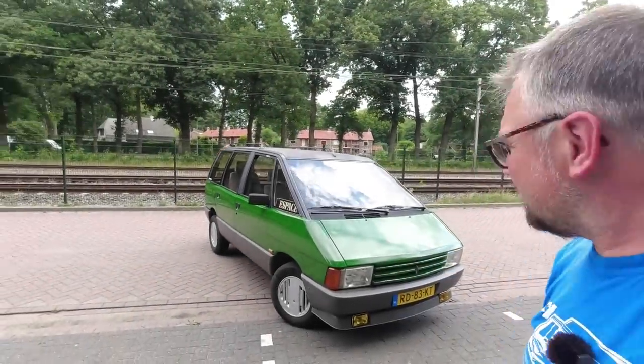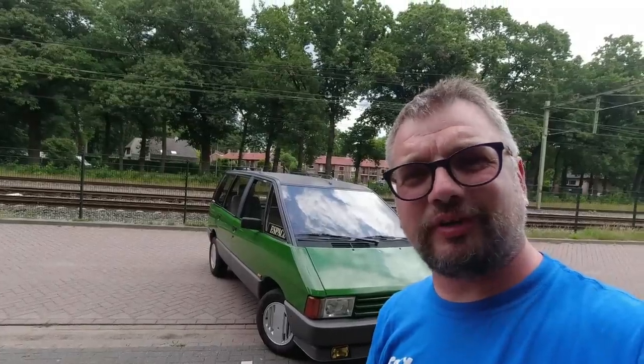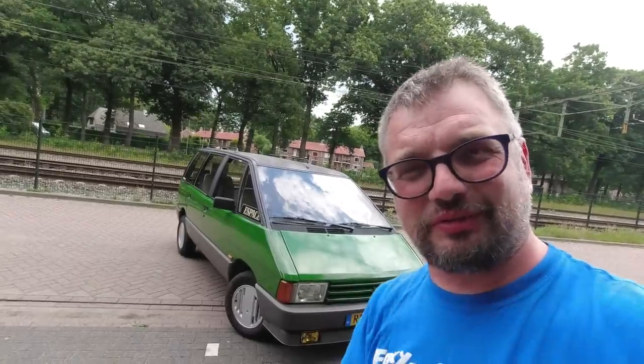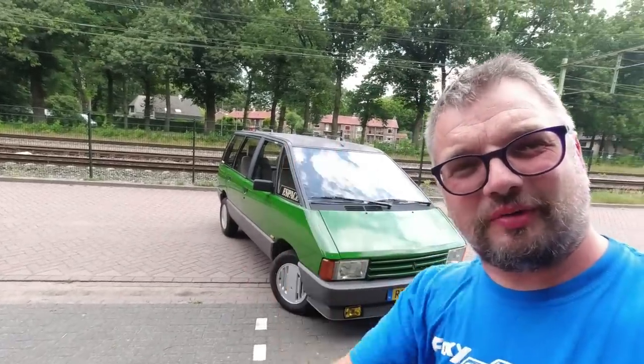That was the really rather marvellous Renault Espace — the start of a very fruitful relationship between Matra and Renault. In a future video we'll look at how that turned a little sour, as the owner has an example representing the end of that relationship. Thank you very much for watching — you can head to the Hubnut store and I'll see you in a future video. Farewell.